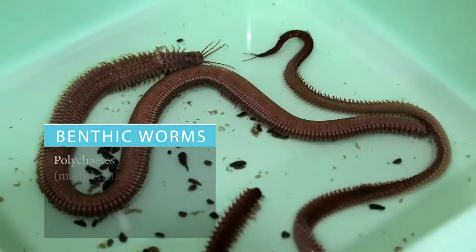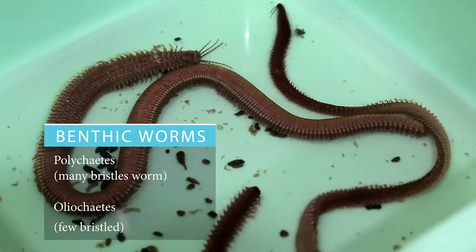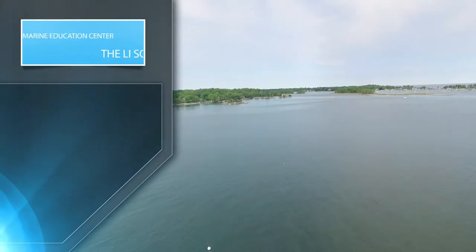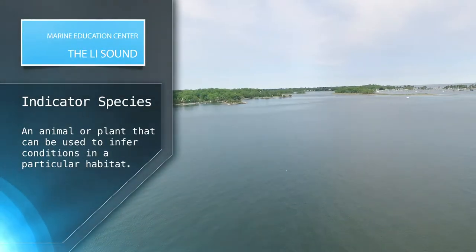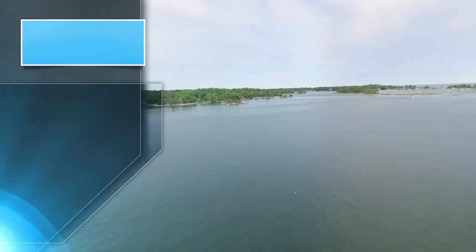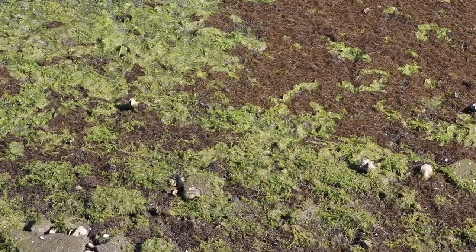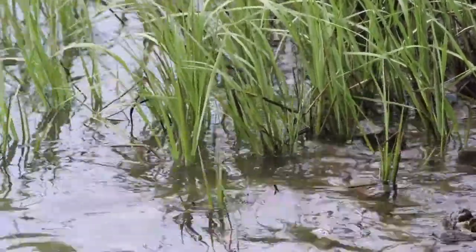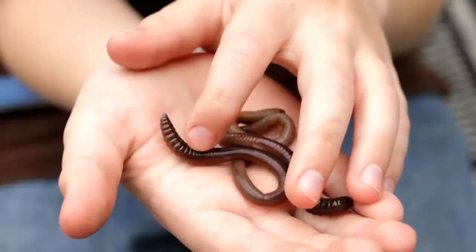Worms of the Long Island Sound have many functions. Some of their essential functions are that they are what is called an indicator species — an animal or plant that can be used to infer conditions in a particular habitat. Worms feed on decaying bacteria, and biologists can make conclusions about how healthy an area is by the number of worms present.